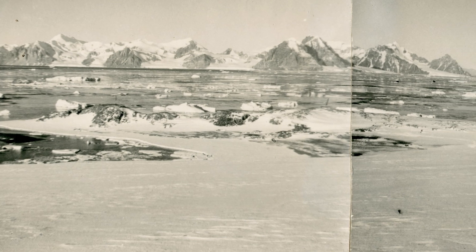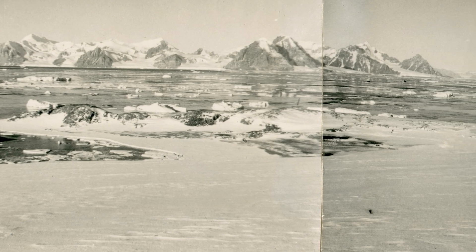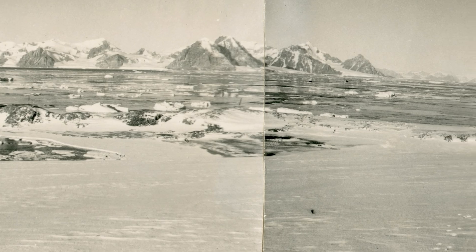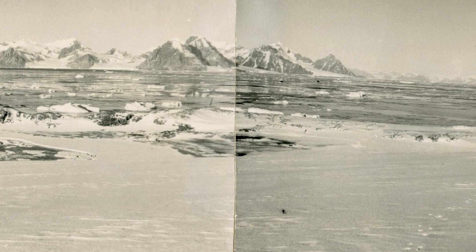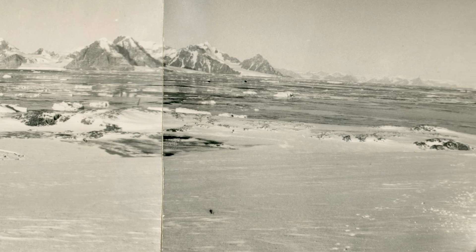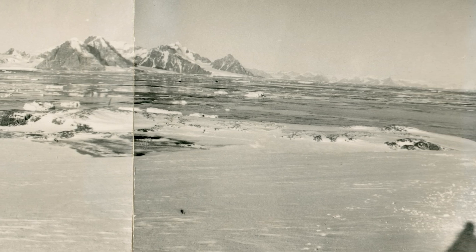The archives of the British Antarctic Survey have some fantastic evidence of the creation of Rothera Research Station, which is now the UK's largest science hub in Antarctica. Some of the photographs have been folded and scribbled on, which adds to the story.